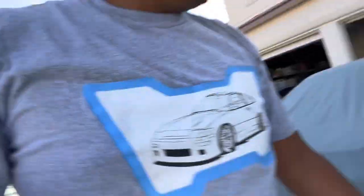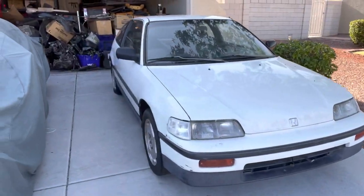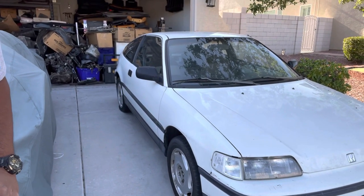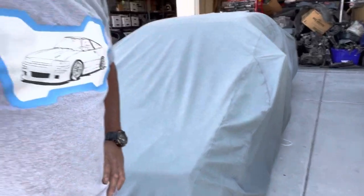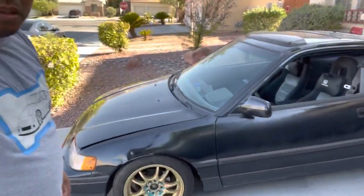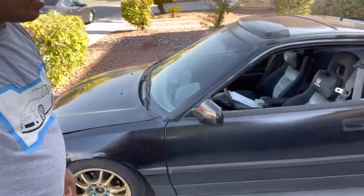Currently, I have in front of my house this 89 DX CRX, and then I have my Y49 under this cloak here. And then this here is my baby — 89 CRX SI.